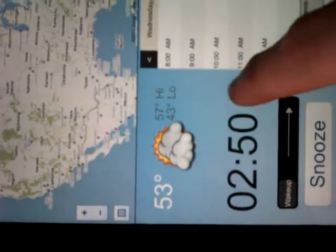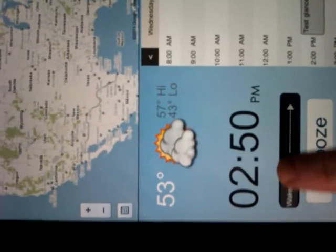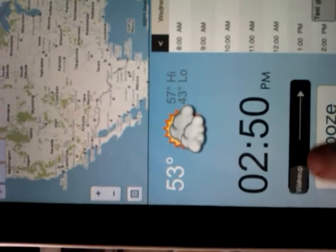Also, if I hit snooze, the alarm should still be on as long as the alarm is on. So if I was to wake it, the alarm should be there until I hit wake. The wake works fine.